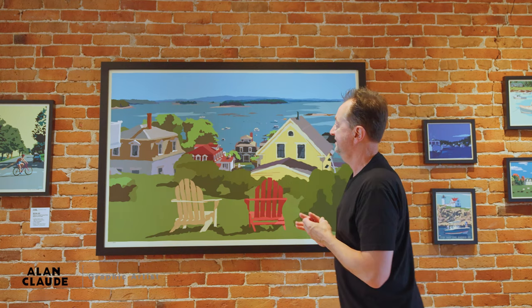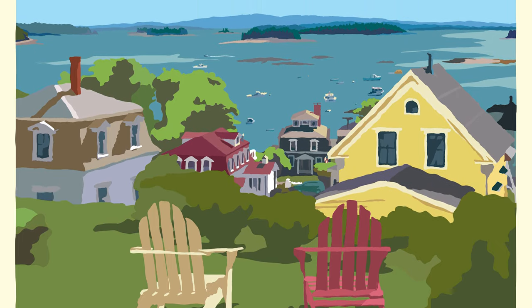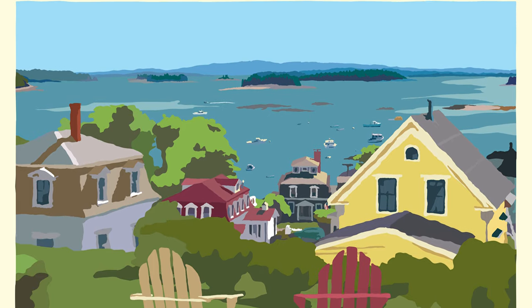Painters have painted this for decades. I just love how the buildings and the houses go down towards the water, and it's a very busy harbor. The lobstermen and lobster women are doing their job.